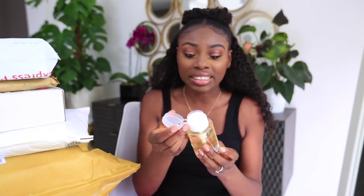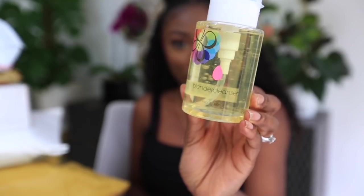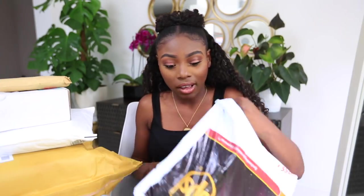First up, a Beauty Blender cleanser — this is necessary. Sometimes you receive items and it's like, do I really need an eyebrow oil? But a Beauty Blender cleanser, yes. There's also a Beauty Blender in a swirly color I've never seen before, and a cleansing mitt for a fast and deep clean. My Beauty Blenders are crumbling so I'm really excited about these.